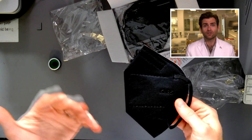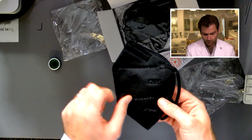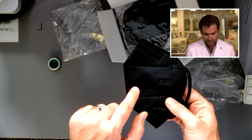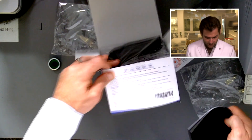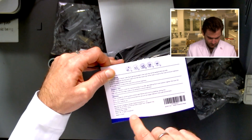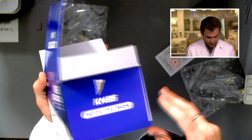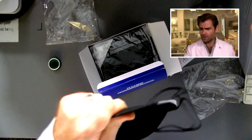Except there's no one like NIOSH in the United States to hold them accountable. The Chinese government relies on Chinese factories to hold themselves accountable. They're not even following the standard here — the standard requires you to print GB 2626 KN95 and the manufacturing name. This mask lists 'dog and insect door plastics product,' model number KN95, and they're not even stating which standard they're holding to. Doesn't look good.